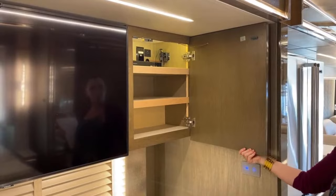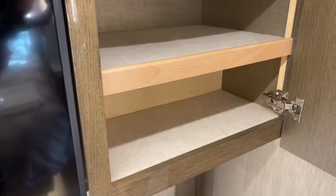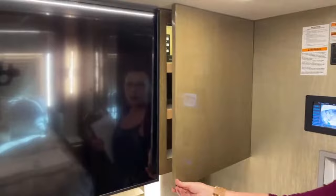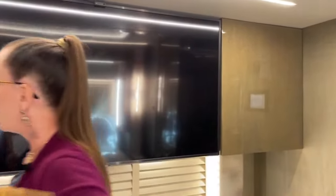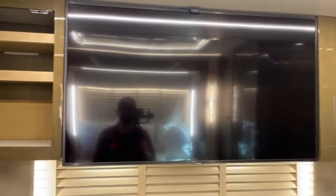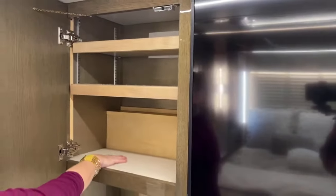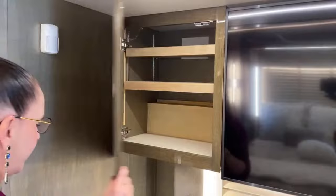That brings us into the other half of our spectacular bedroom. Just a little more storage here — carpet-lined everything, as you'd expect. The Amish craftsmanship that goes into this in Napanee, Indiana is second to none. It's a blessing to have such amazing workers who love this product — it's generational. Really nice adjustable shelving and big deep drawers.